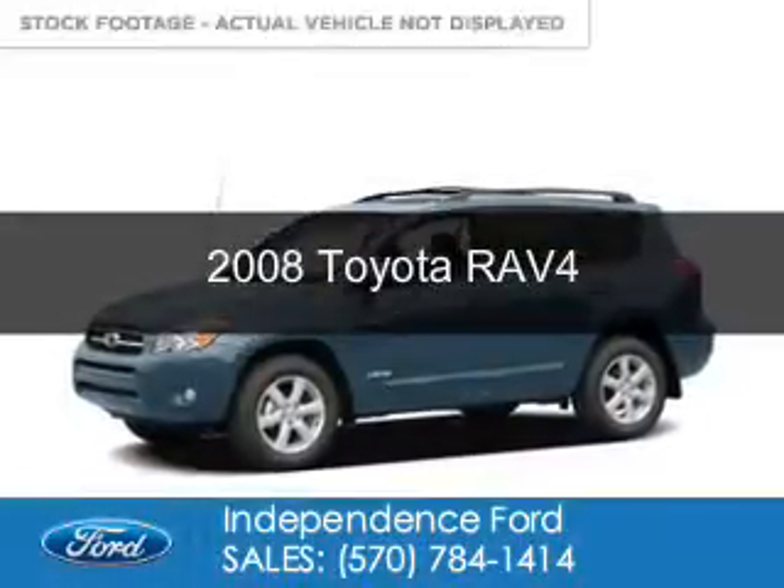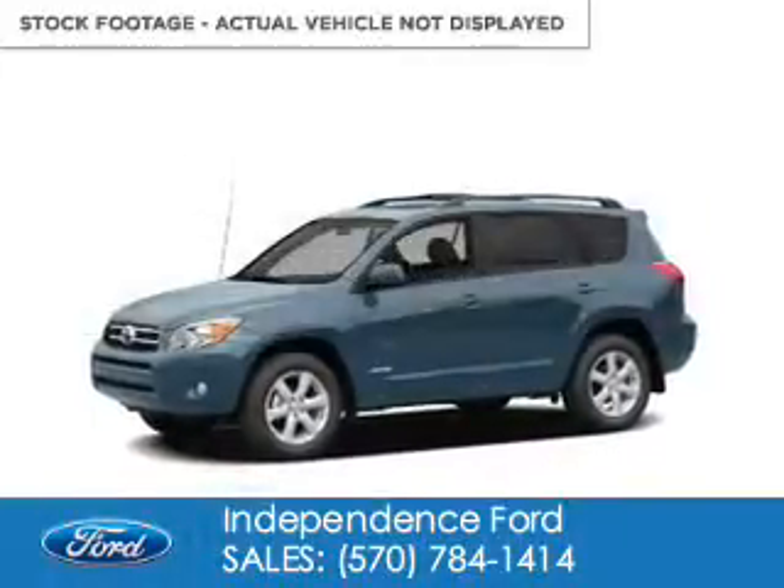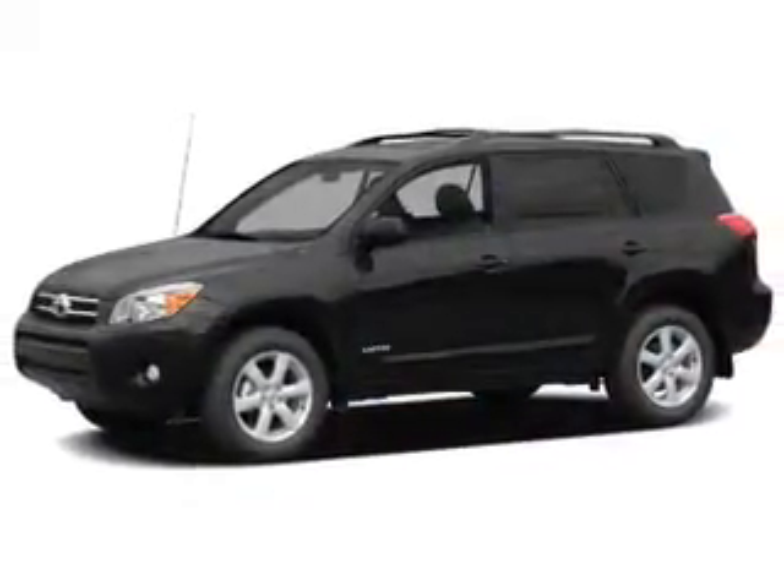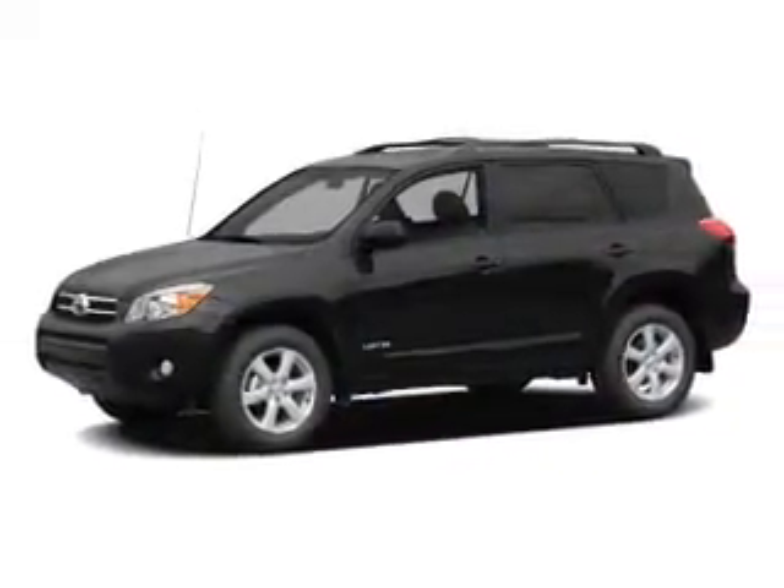This is a used 2008 Toyota RAV4. It's powered by four-wheel drive, a 2.4-liter, four-cylinder engine, and a four-speed automatic transmission.